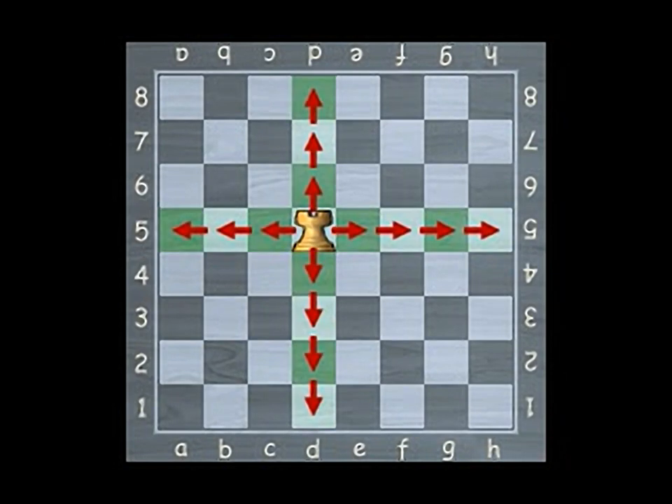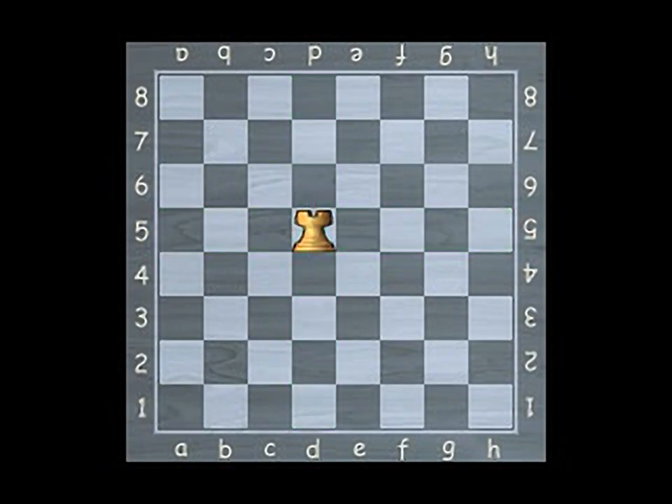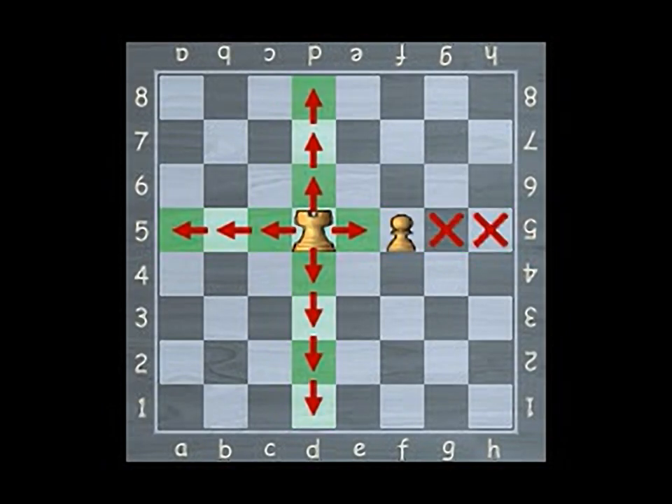The rook can move any number of squares in a straight line along any column or row. The rook cannot jump over other pieces.